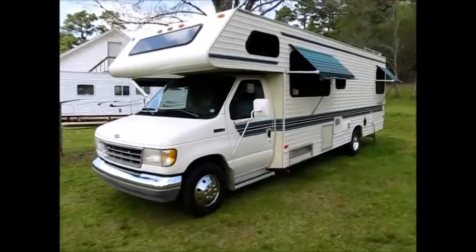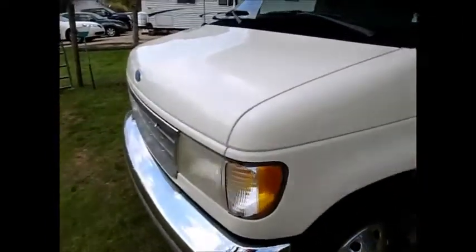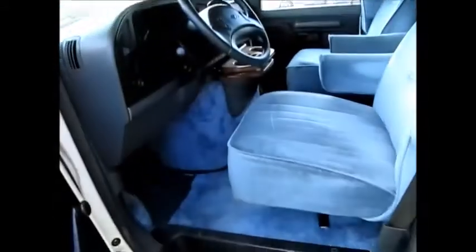This motorhome is a Ford Four Winds, 28 feet, in exceptional condition. The paint, the bumper — everything is just in fantastic condition. This motorhome was garage-kept; it's nice and shiny down the sides. It has a 460 Ford V8 engine. I'm going to go ahead and just show it to you as best I can — it's got 41,000 miles on it. Let me start it up real quick.